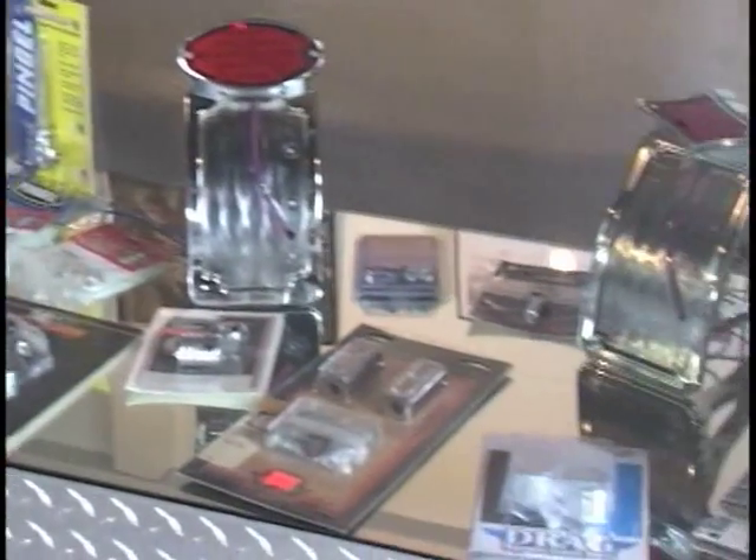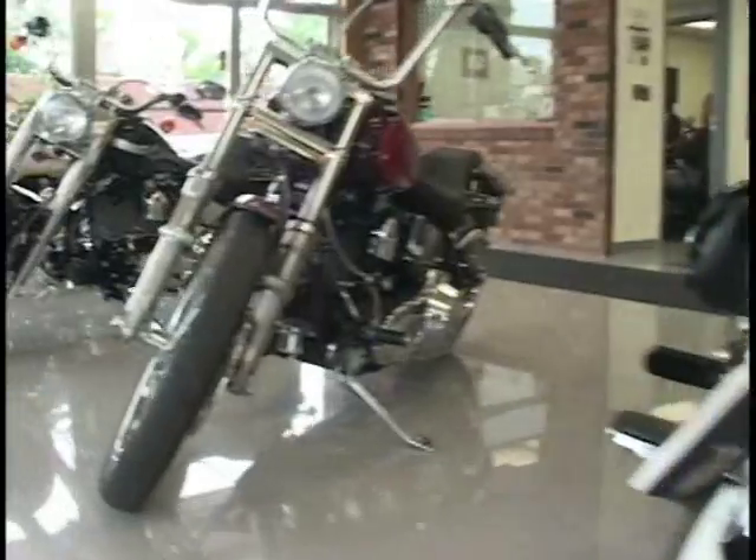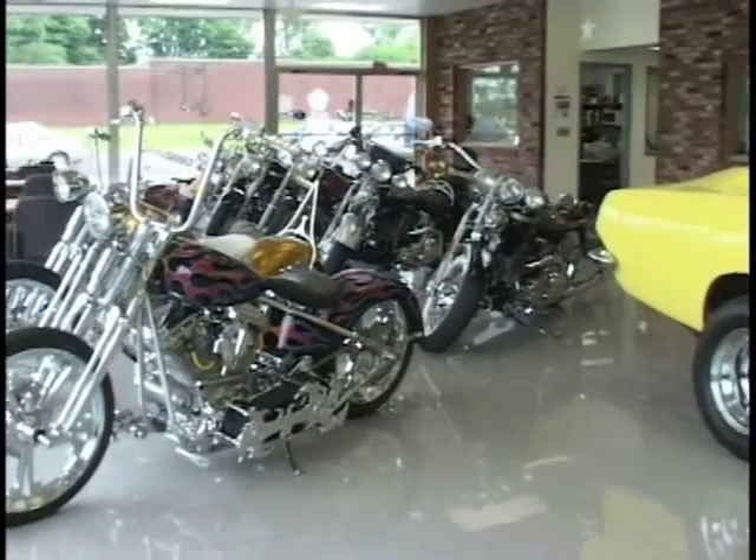Landmark Custom Cycle can handle all of your custom parts from Custom Chrome, Drag Specialties, Harlan, Performance Machine, Joker, and all at discounted prices. If you want your Harley to be the crowd favorite, or if you want to buy or build